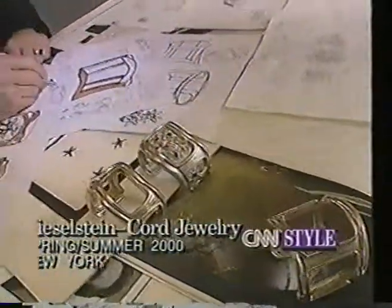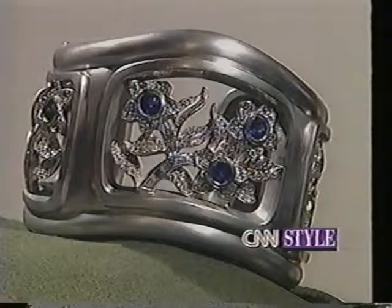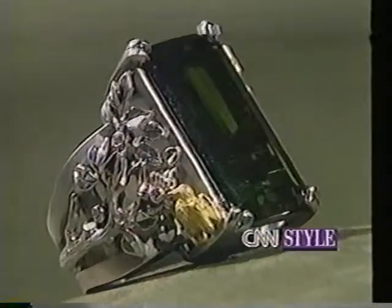Manhattan jewelry designer Barry Kieselstein-Cord is updating and upgrading. Platinum and precious stones are at the heart of his latest collection. The focus is more feminine, closer to nature, with plants and flowers as a major inspiration.